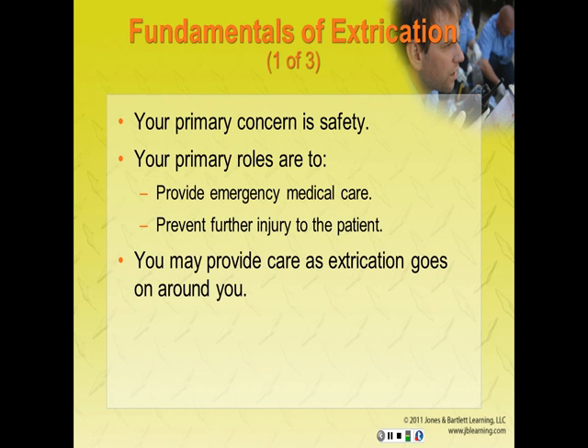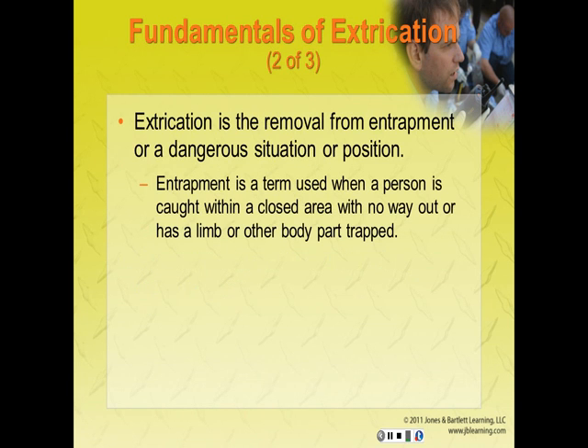Your primary concern in extrication is safety. Your primary roles are to provide emergency medical care, prevent further injury to the patient, and you may provide care as extrication is processing around you. Extrication is the removal from entrapment or from a dangerous situation or position. Entrapment is when a person is caught within a closed area with no way out, or has a limb or other body part trapped. For purposes of this chapter, extrication means the removal of the patient from a wrecked vehicle.